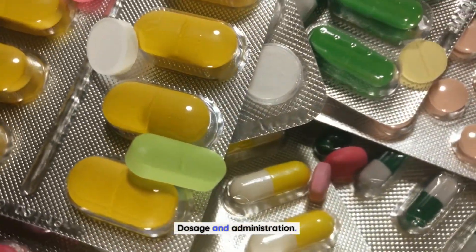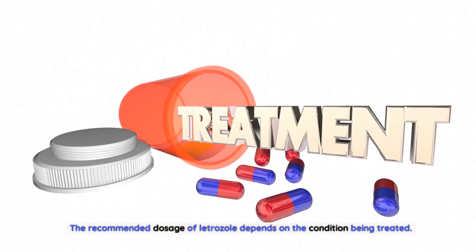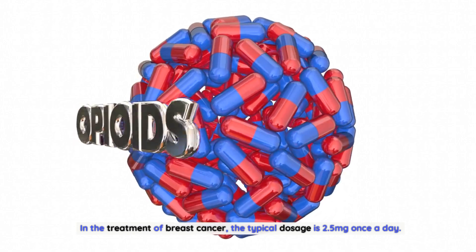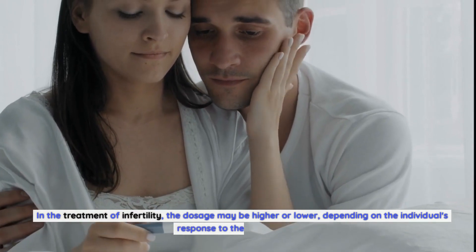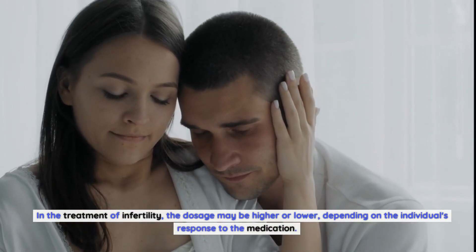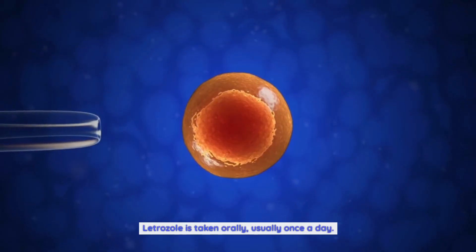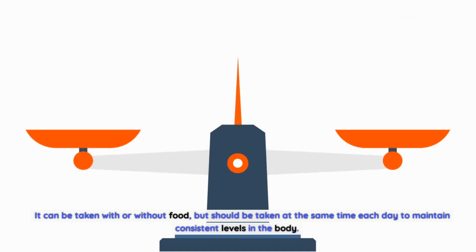Dosage and Administration. The recommended dosage of letrozole depends on the condition being treated. In the treatment of breast cancer, the typical dosage is 2.5 mg once a day. In the treatment of infertility, the dosage may be higher or lower depending on the individual's response to the medication. Letrozole is taken orally, usually once a day. It can be taken with or without food, but should be taken at the same time each day to maintain consistent levels in the body.